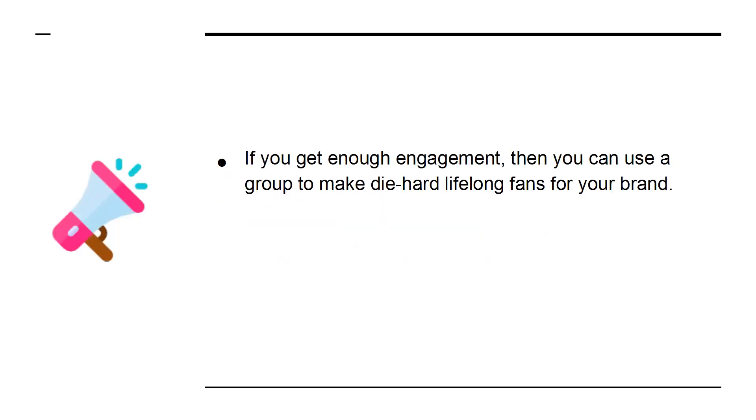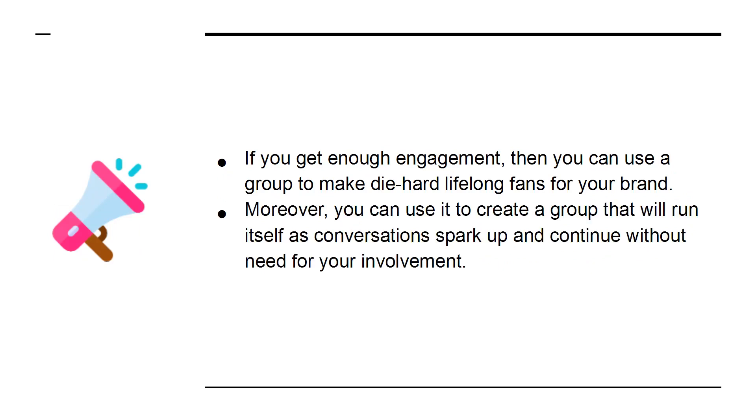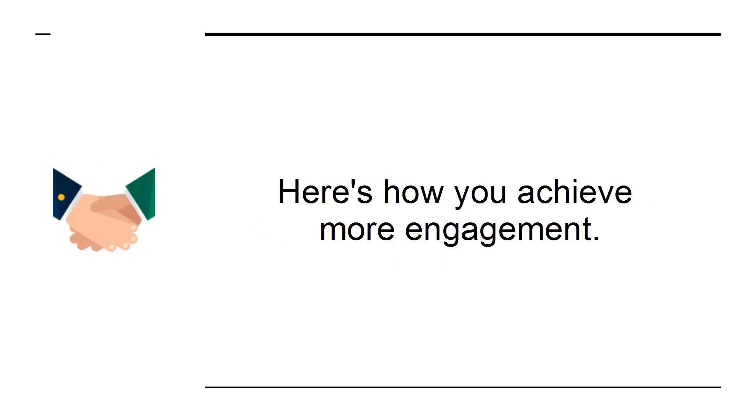If you get enough engagement, then you can use a group to make die-hard, lifelong fans for your brand. Moreover, you can use it to create a group that will run itself, as conversations spark up and continue without the need for your involvement. Here's how you achieve more engagement.